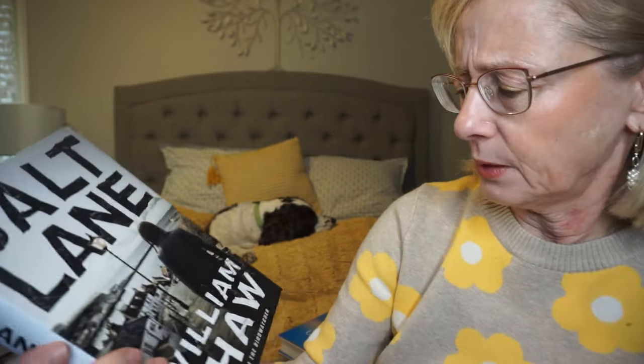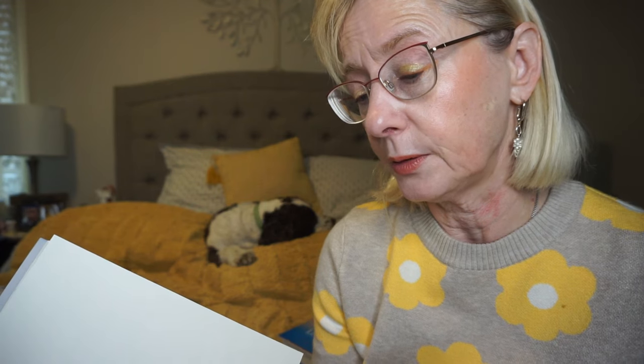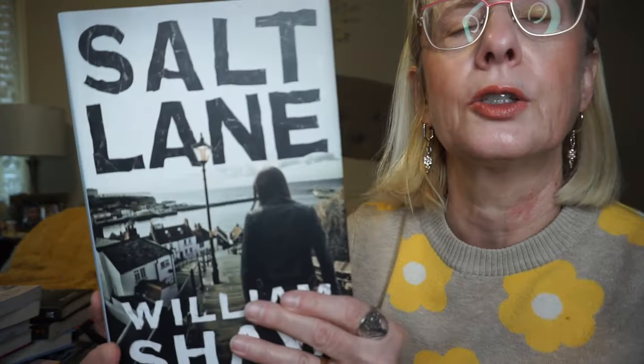This is Salt Lane by William Shaw and it's gotten very good reviews. Detective Sergeant Alexandra is a recent transfer from the Metropolitan Police to the rugged Kentish countryside. There is a murder mystery, and again it's that small town village kind of murder mystery that I really, really enjoy.